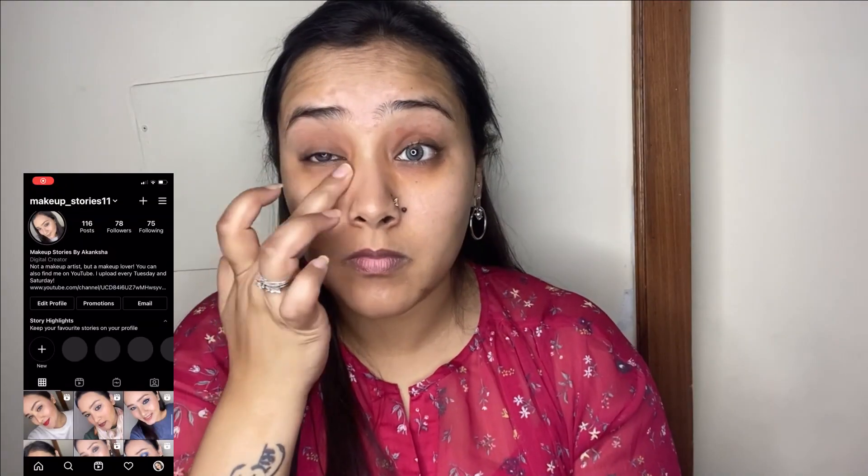Also guys, please take a moment and follow me on my Instagram page where I share all my upcoming videos and more makeup content.